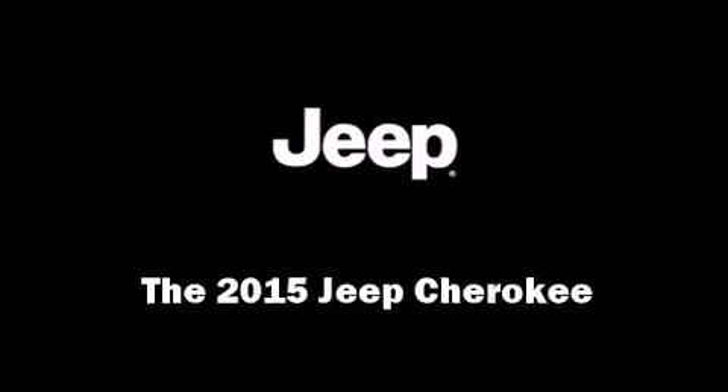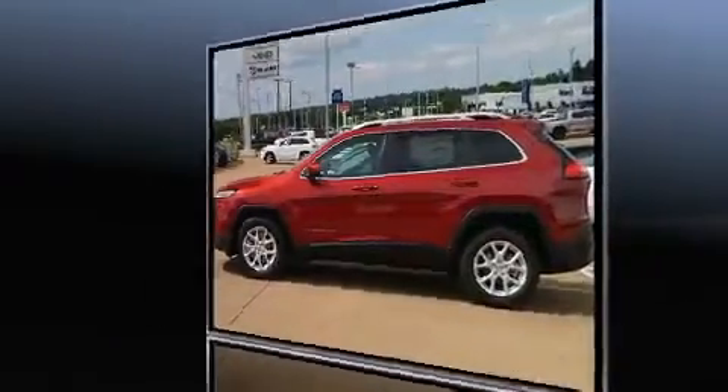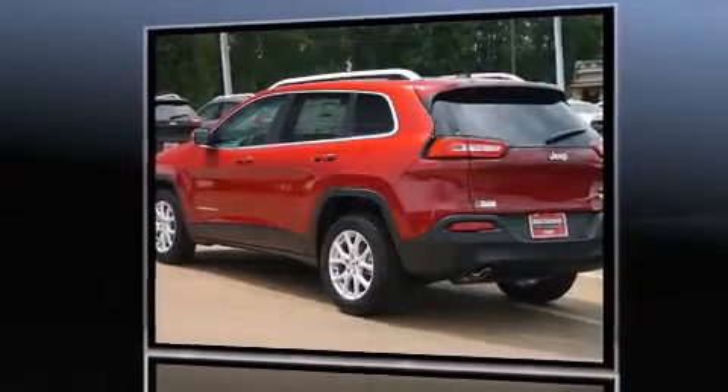Take command of the road in the 2015 Jeep Cherokee. It features a front-wheel drive platform, an automatic transmission, and a 2.4-liter four-cylinder engine.